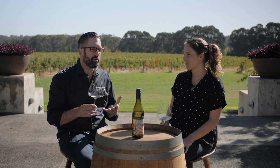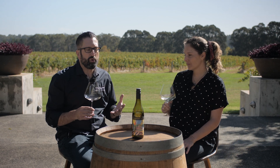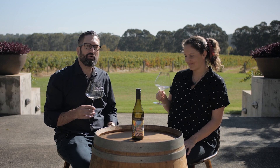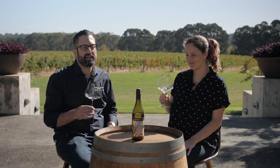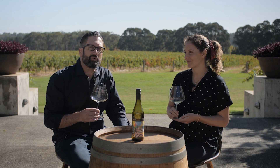What I love about Chenin Blanc, and I think this wine really typifies it, is that the wines are perfectly poised, they're lovely and balanced, they've got really interesting aromatics, sort of subtle perfume, a beautiful line of acid, and they're really delightful to drink as young wines but they age really well as well.